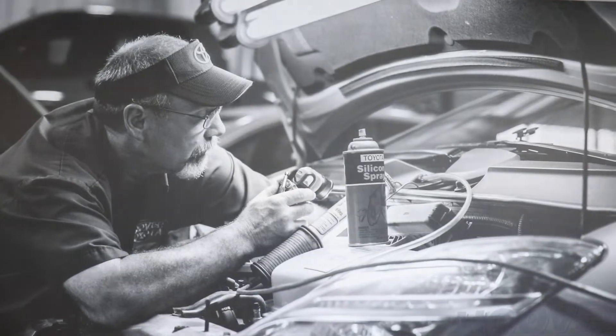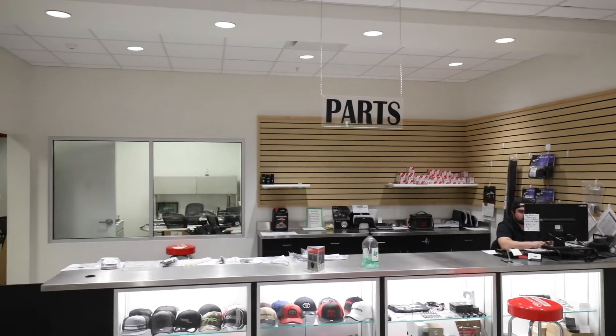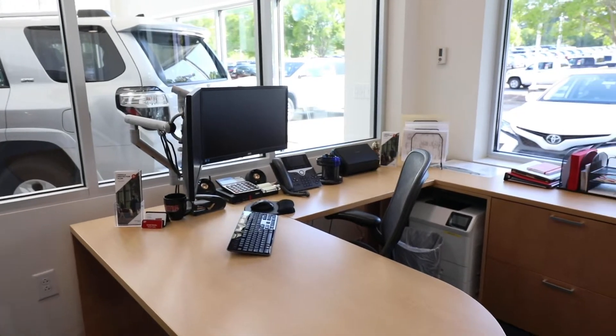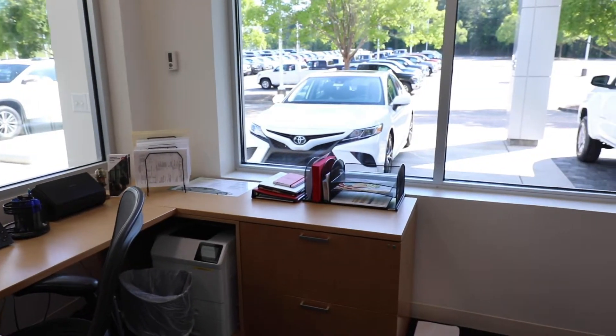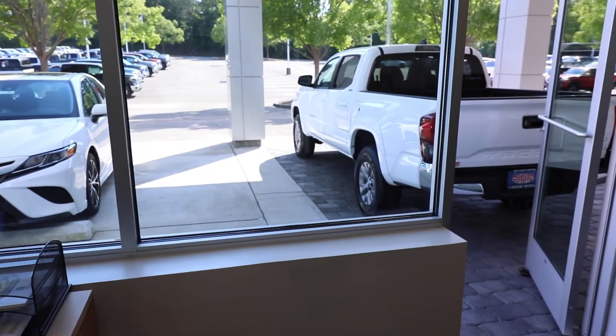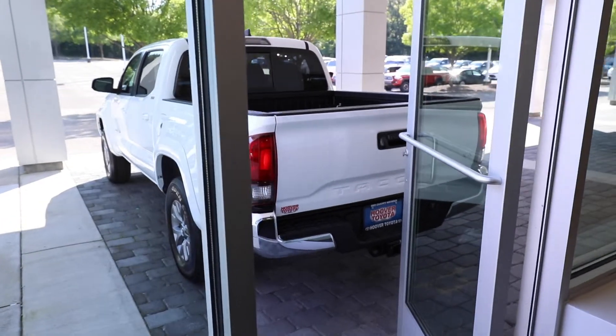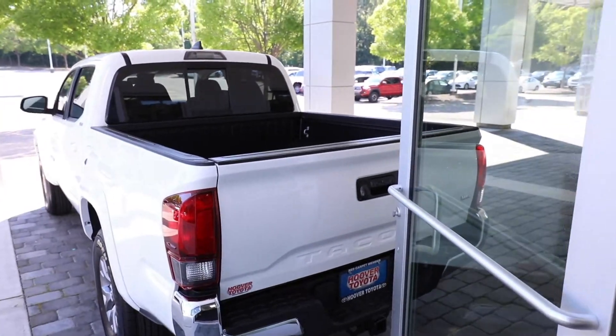Our sales consultant introduces you to our service department and our parts department. While you're doing your e-signing in our business offices, you're able to look directly to our delivery portal and see your freshly cleaned, brand new vehicle that you've selected — and enjoy it and walk right through the offices to our delivery bay.